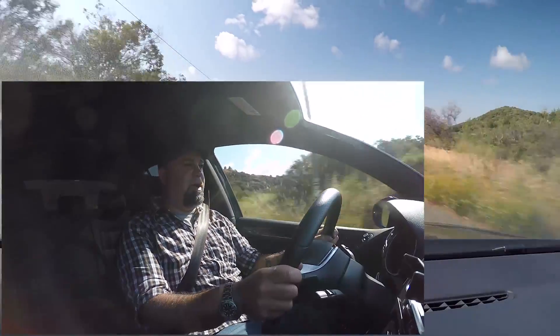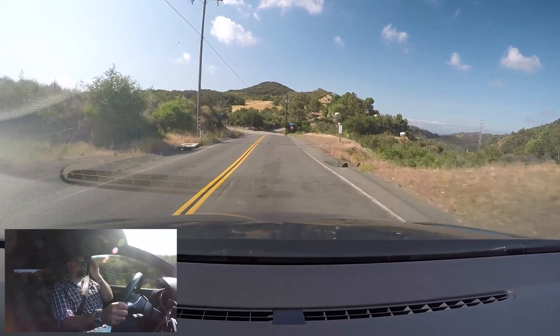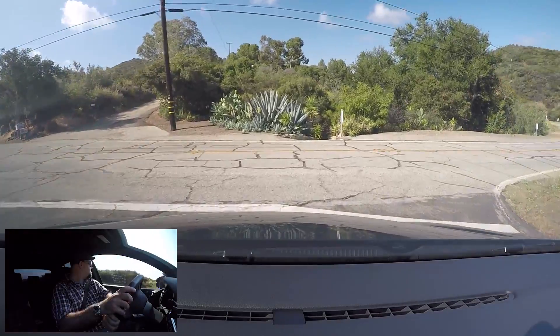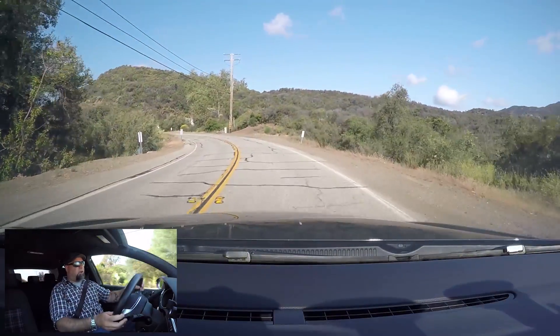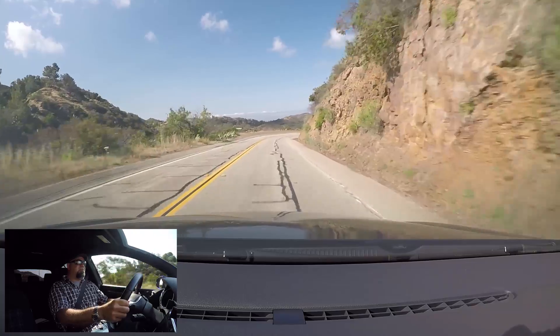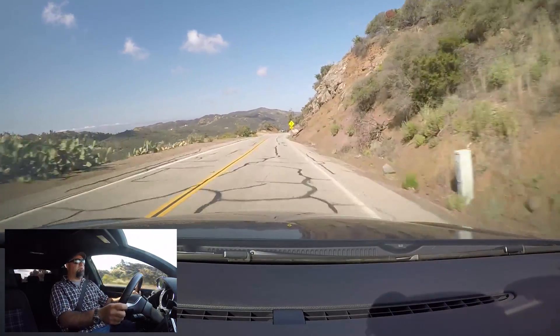This thing is a bit of a sleeper. It looks fundamentally completely stock, except for the slightly lowered stance. It's a DSG equipped car, and I bet it'll be fun. The question is, can it get all this power down, or will we see torque steer and one-tire fires? I suspect we will not.